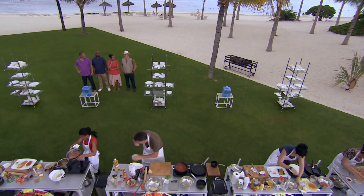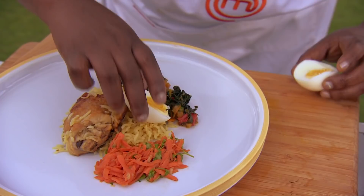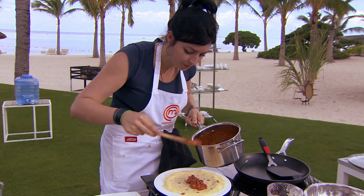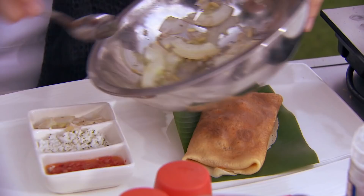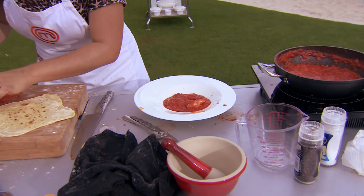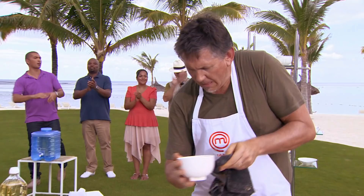Contestants, you have 60 seconds left. You really do need to be finishing up now, guys. Come on, guys. You need to be finishing it off now. In 10, 9, 8, 7, 6, 5, 4, 3, 2, 1. Stop cooking, guys. Stop cooking. Well done. Come on.